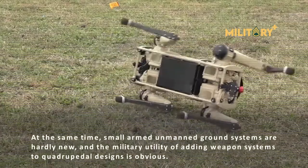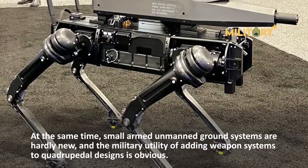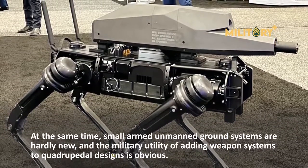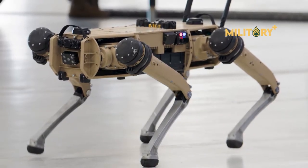At the same time, small armed unmanned ground systems are hardly new, and the military utility of adding weapon systems to quadrupedal designs is obvious. Thanks for watching and see you in the next video.